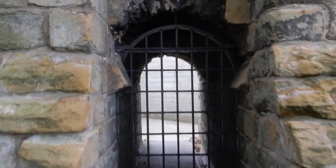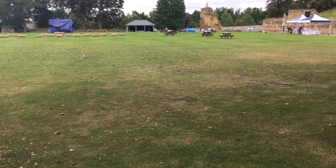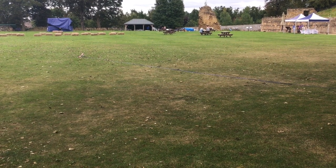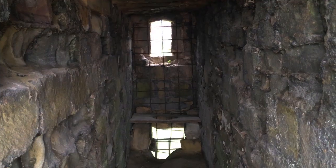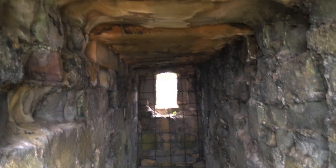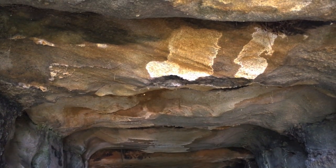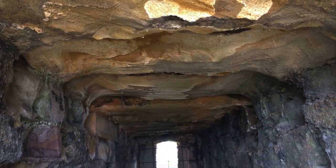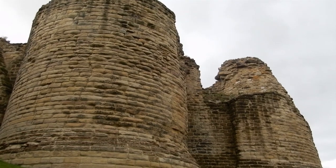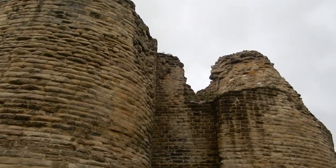I'll now talk about the use of the castle as a prison and in particular the imprisonment of King Richard II. The castle's dungeons are located under the grassed area of the inner bailey, cut into the rock on which the castle stands. I did not manage to find the entrance to the dungeons on my visit, however regular tours are organised from time to time. The area used as dungeons was also used as a powder magazine to store gunpowder.